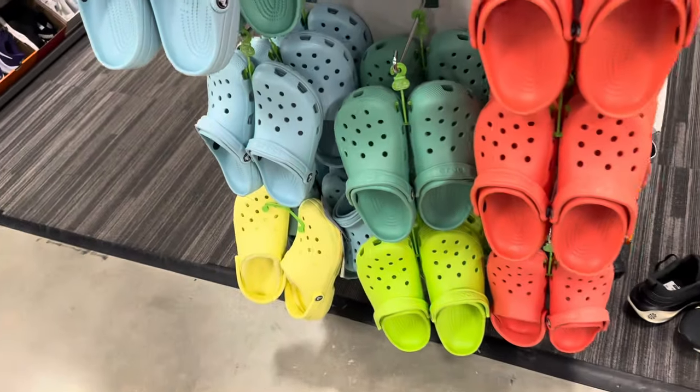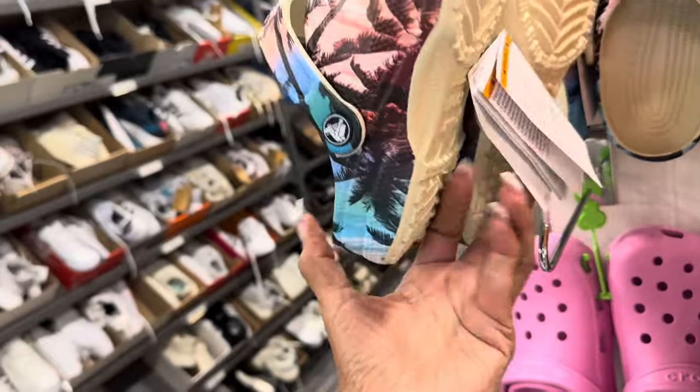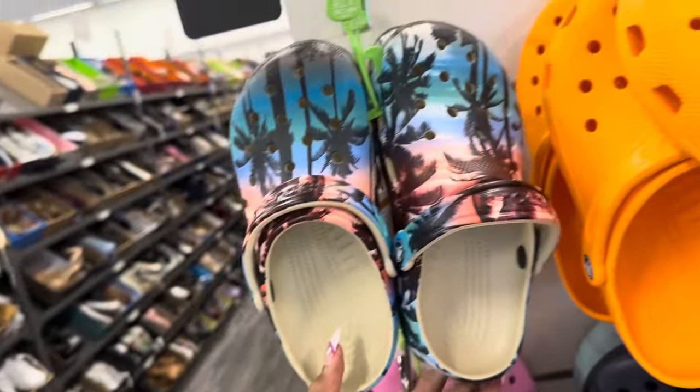Be safe, stay blessed. Oh look at this one — let me see if there's a price on it — oh, $20!